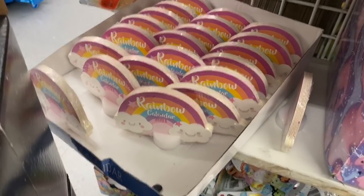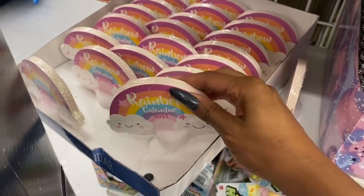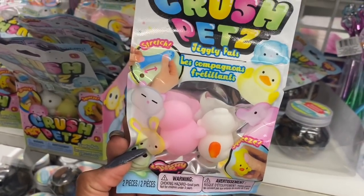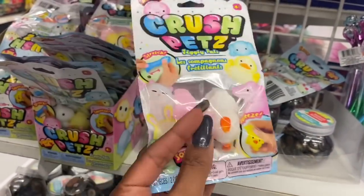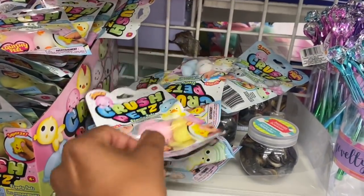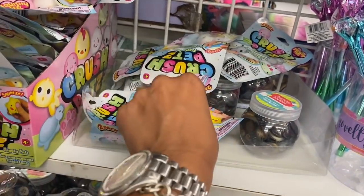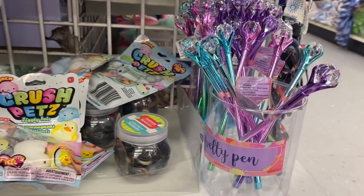It looks like they brought back the squishies — Jiggly Pals Crush Pets, two for a dollar. Not a bad deal! They have different ones to pick and choose from: pink and white, yellow and pink, and more. Super cute! These crafty novelty pens look new too — I really like them. Super pretty — I like the blue one and the pink one.